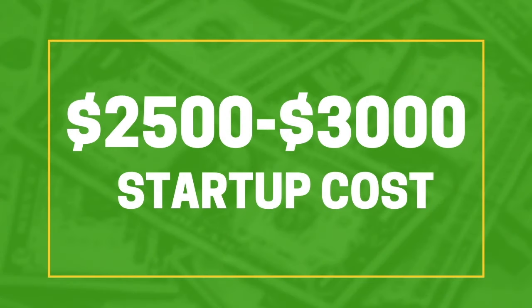Startup costs for this kind of business are usually anywhere between $2,500 to $3,000 on average, but could go as high as $10,000. So if you're looking to buy multiple machines, be prepared to drop the big bucks.